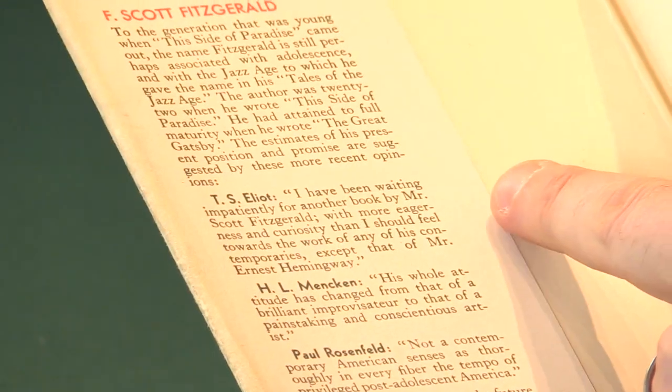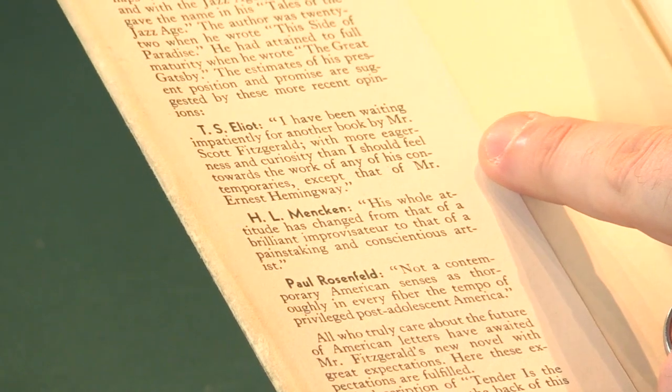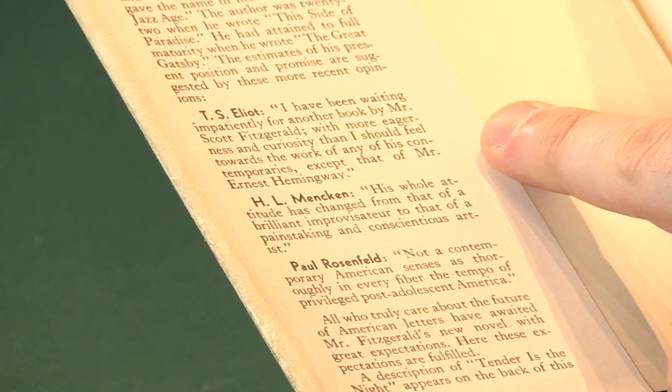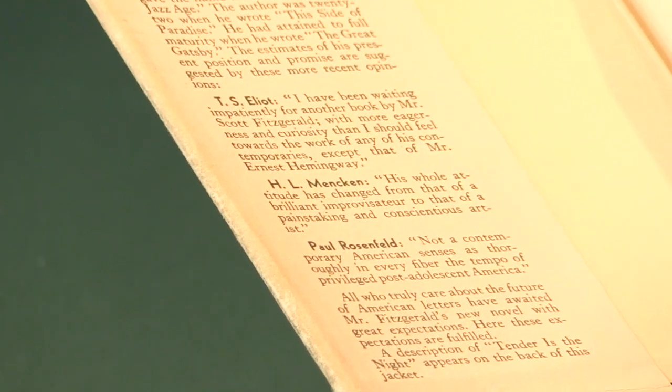So we do know this is the first printing. Now, the jacket itself was a little bit controversial. T.S. Eliot clearly wrote some kind words about this novel, but sadly they never asked his permission. But in the first edition, if you look on the inside flap of the dust jacket, there is a nice little paragraph here by T.S. Eliot: 'I have been waiting impatiently for another book by Mr. Scott Fitzgerald, with more eagerness and curiosity than I should feel towards the work of any other contemporaries, except that of Mr. Ernest Hemingway.' Sadly, that quote was done without permission, and Mr. Eliot was not very happy and asked for it to be withdrawn. So from subsequent printings, that blurb is missing. So we know the jacket is a first printing.